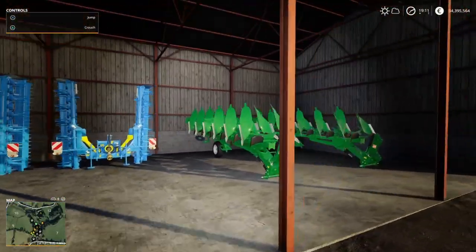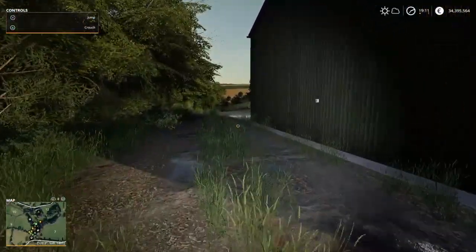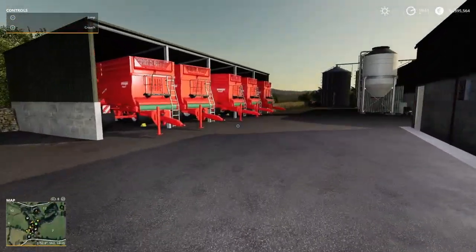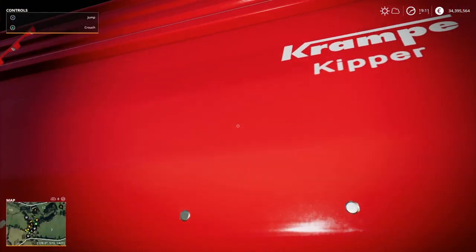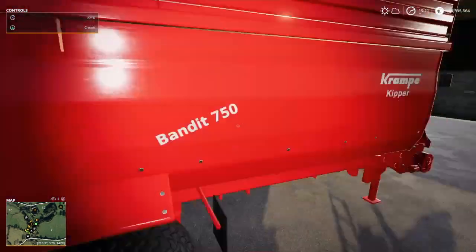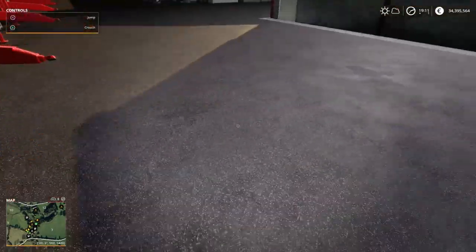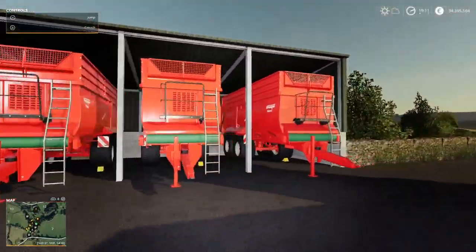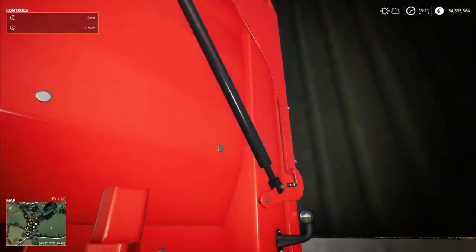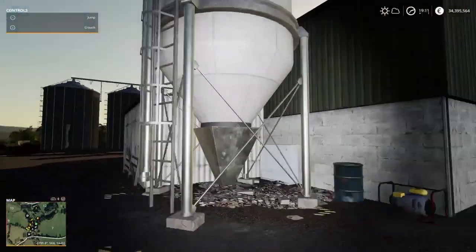Coming around the back, here is our main grain trailer setup. We love these Krampe Bandit — I believe they're 750s, actually, yes 750s. We use these for tipping in sheds for people. If a shed doesn't have a big roof, they're grand because they don't tip up — they have a belt system that tips it out.